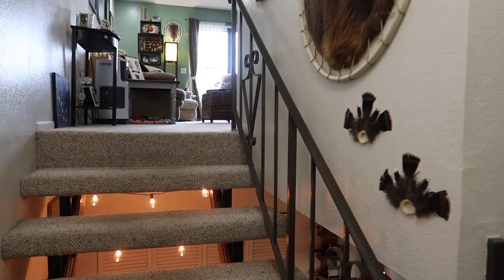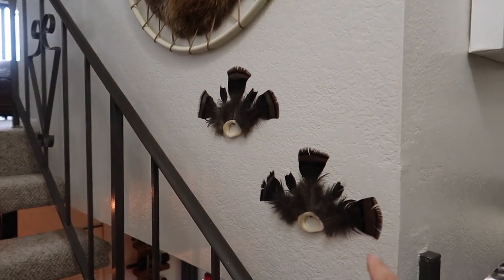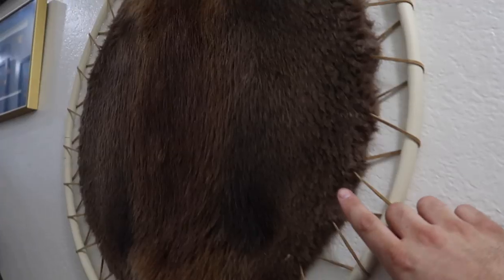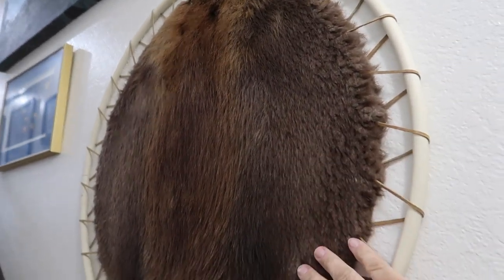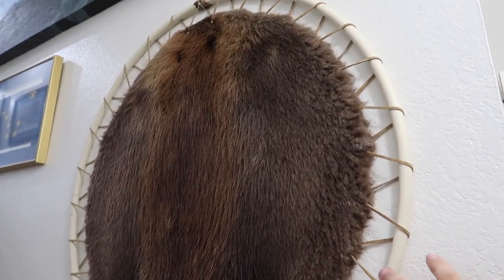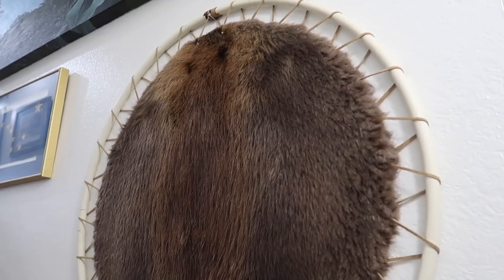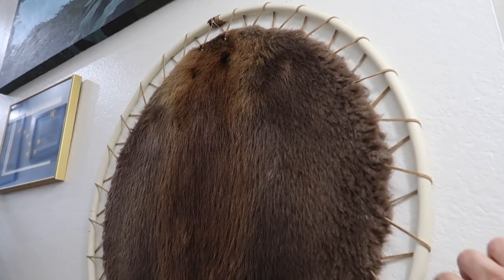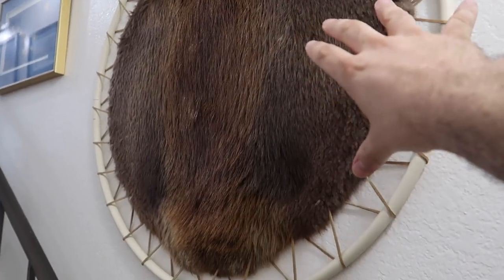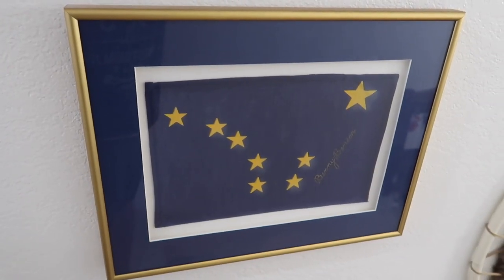We're going to start upstairs, showing you things we have on the walls. These are just Native dance fans — we bought those at a Native arts market. This is beaver fur on a hoop. We bought that from the Fur-Rondezvous Festival, which happens here in Anchorage every February or early March. The proceeds actually go to support the subsistence lifestyle of people who live in rural Alaska. We love to support them, and this is just absolutely beautiful — one of our favorite pieces.